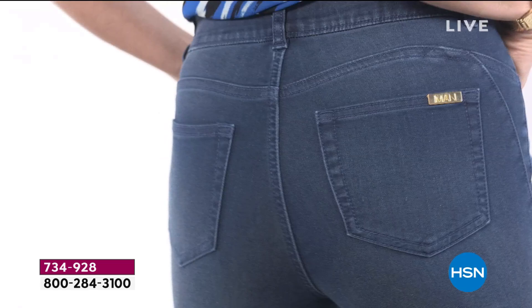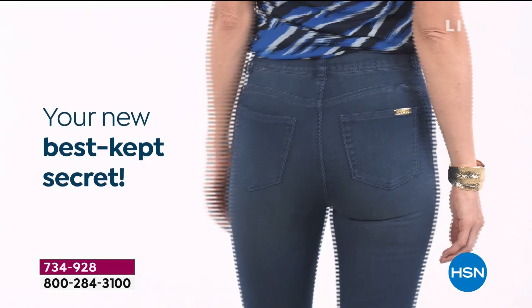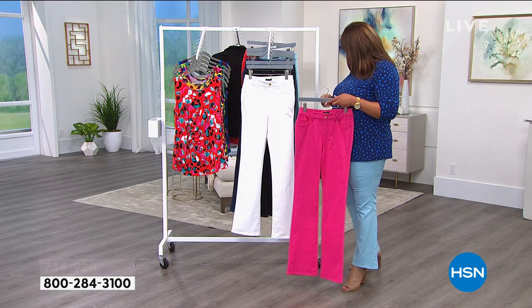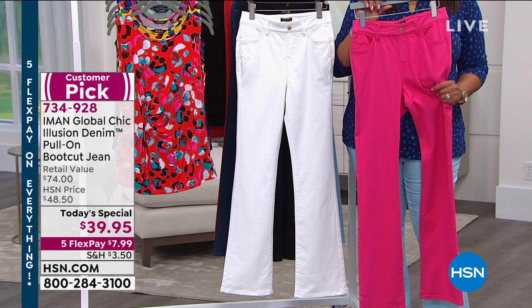See how it lifts your bottom? No matter what you look like in the back, you're going to look more rounded and more perky. That's the best kept secret of these. There are already customer reviews where women are saying they love how soft and stretchy these are. If you love Iman jeans, you're going to love these — she elevated these, but she didn't elevate the price.